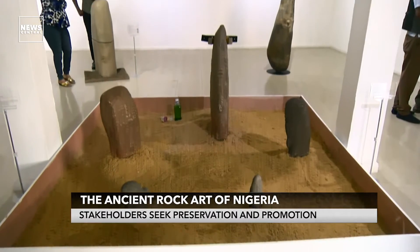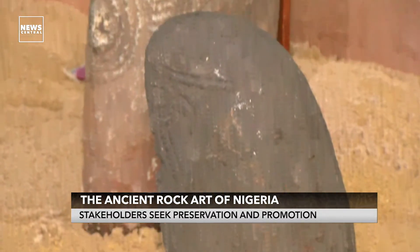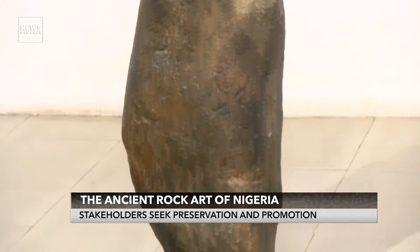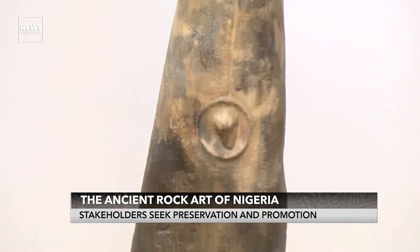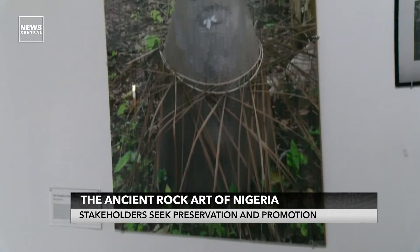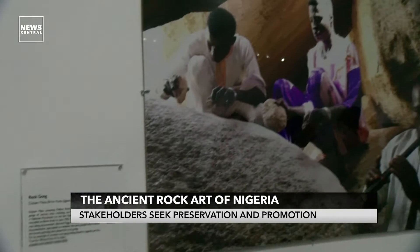Some examples of rock art are the Ikom monoliths, which are a series of volcanic stone monoliths from the area of Ikom, Cross River State, Nigeria, estimated to have been engraved between the 16th and 20th centuries. Sadly, exposure to extreme weather conditions has put these monoliths at risk of erosion and deterioration.